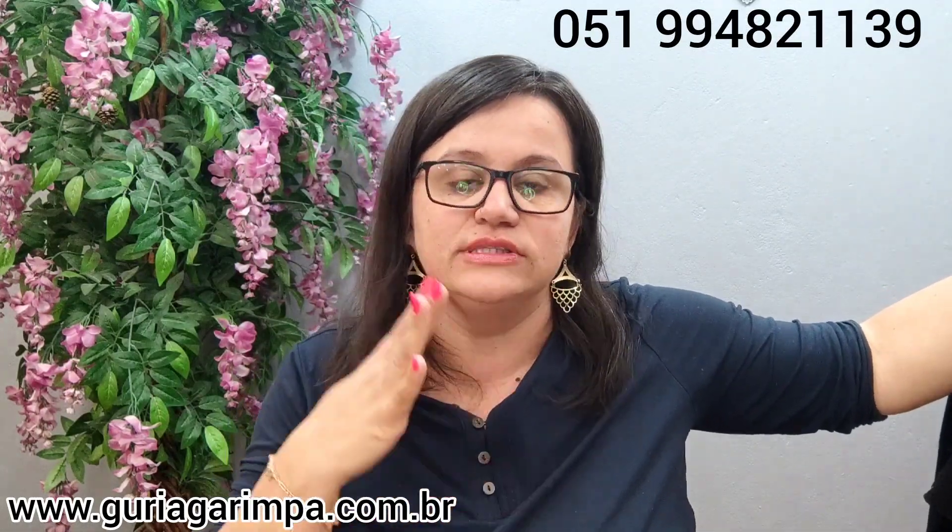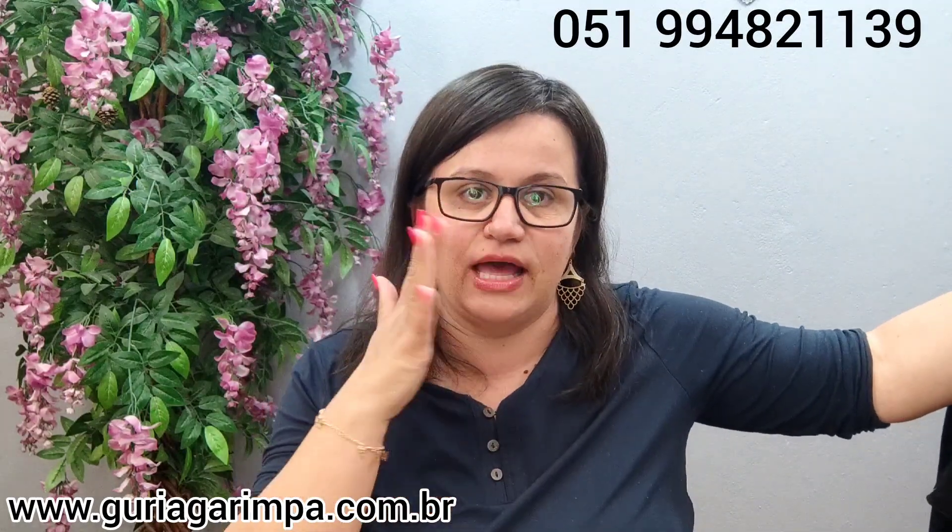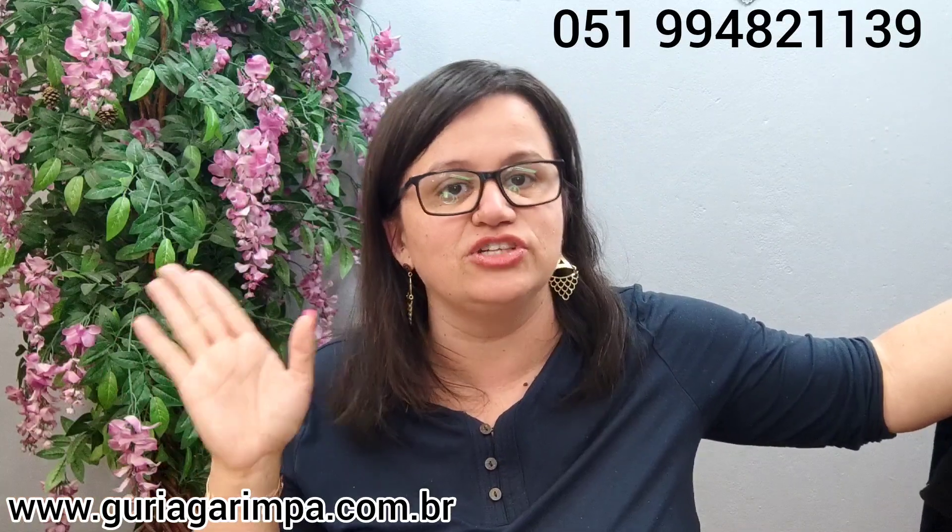Outra coisa, gurias: quando a Márcia passar pra vocês o valor do envio, é porque tua caixinha já tá lacrada. Então, depois que a Márcia te passou todas as peças que tu quiser garimpar, já precisam ser pra uma nova caixinha. Ela pesa e mede todas as informações da caixinha e coloca no sistema do correio pra passar o valor exato do teu envio. Se ela já te passou, a tua caixinha já tá lacrada.